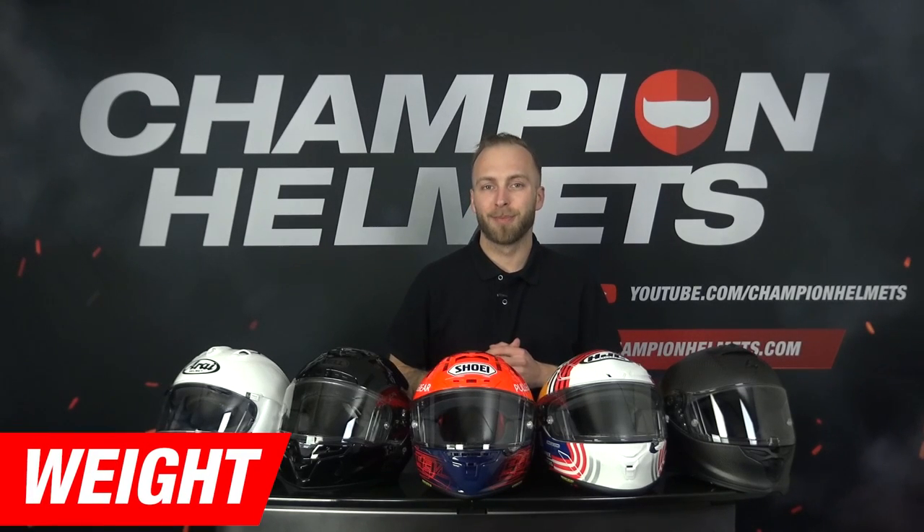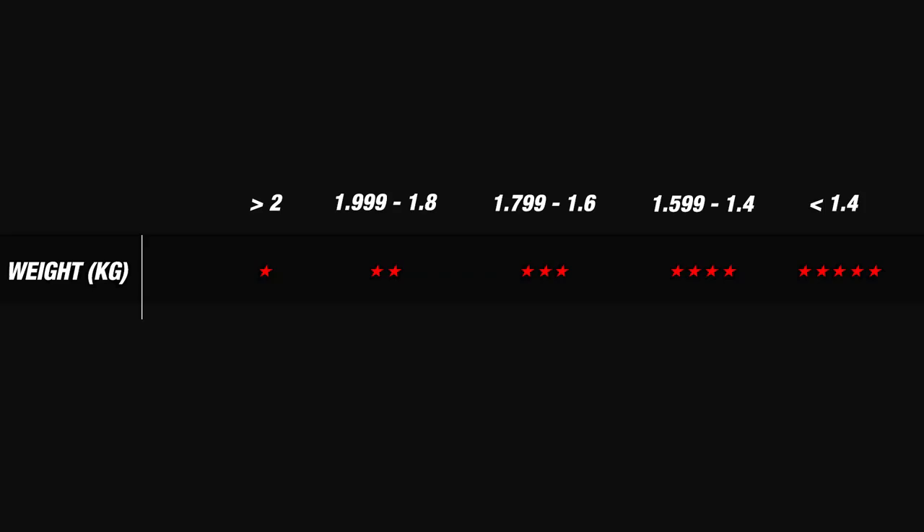Next up is the weight of the helmets. We weighed all of our helmets in size medium on the same scale each time and ranked them according to our matrix. The lighter the helmet the more stars it earns. We have placed all of our helmets in a chart giving us a clear overview.